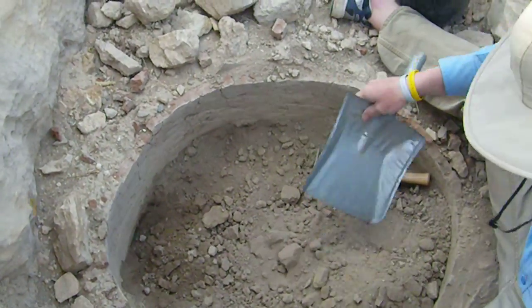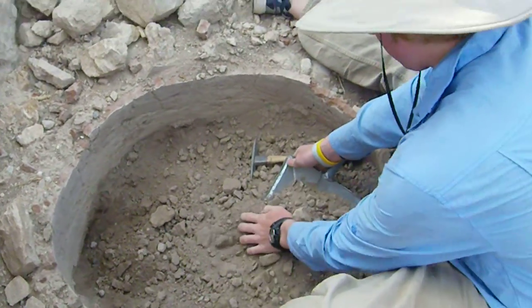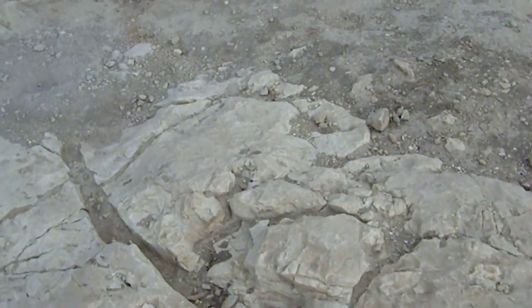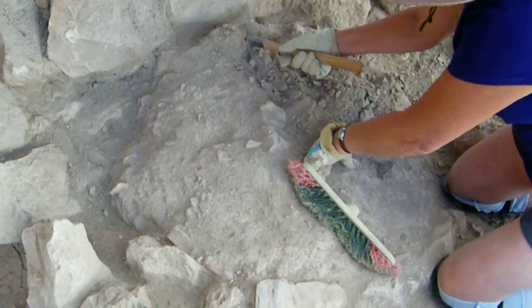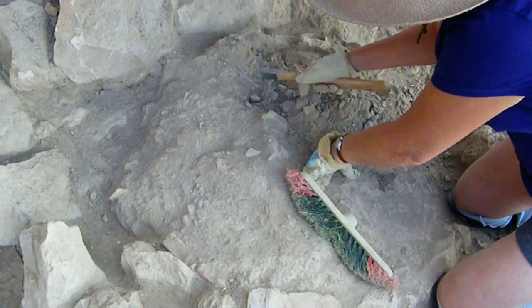Here we've got another one that Josh is excavating, and that one was actually illegally excavated a little bit this last spring. And then here's another one over here that Marcia is working on. So we have three of these things and we'll see what we find in them.